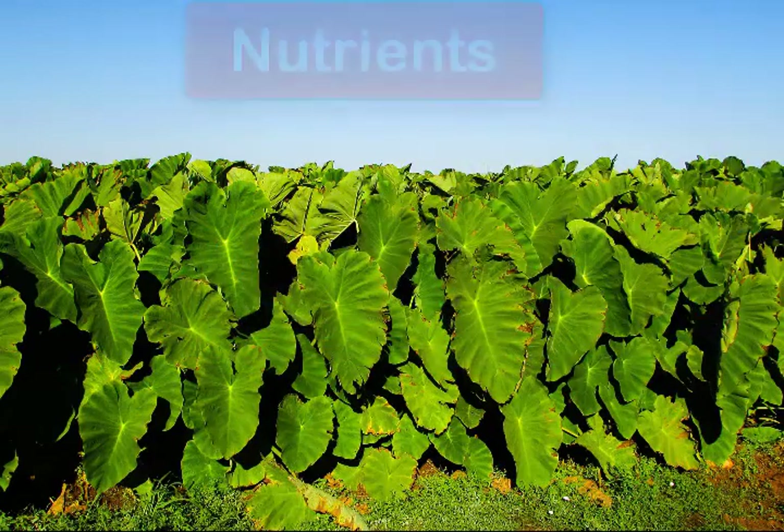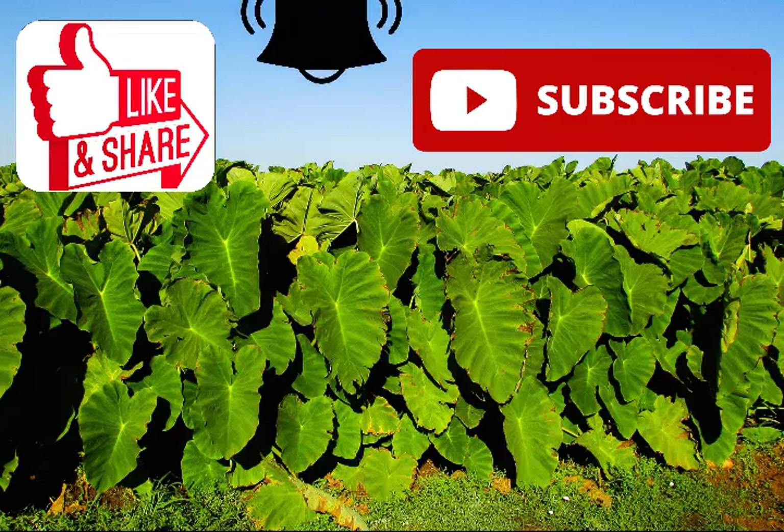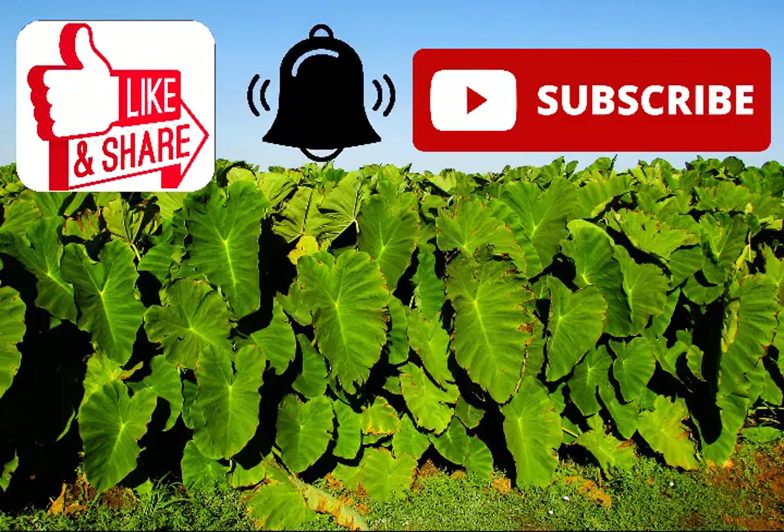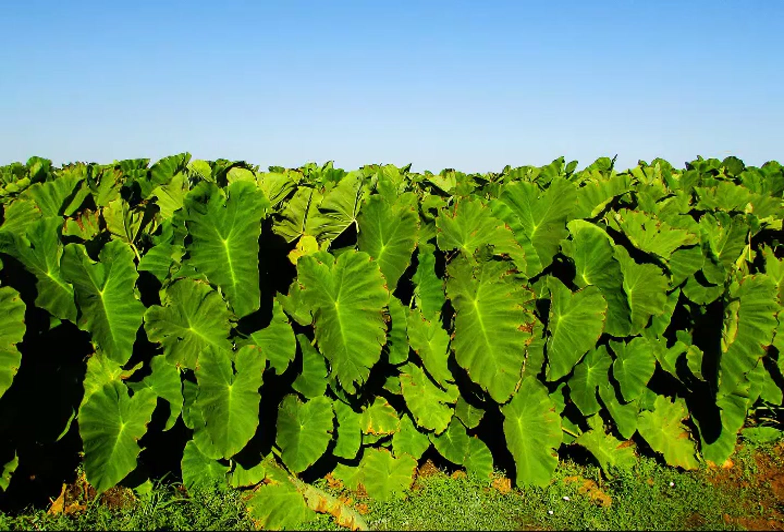I hope you liked this video about taro or Cocoyam leaves. If you did, then like it, give it a thumbs up, and don't forget to subscribe to this channel. Also tap on the notification bell so you'll be notified each time I upload a new video. Thank you and see you again. Bye for now.